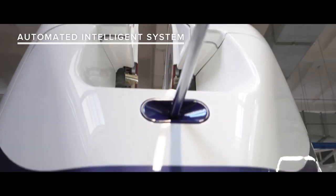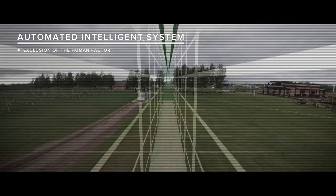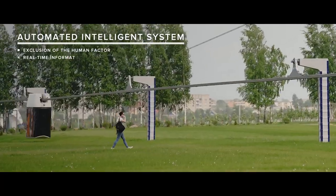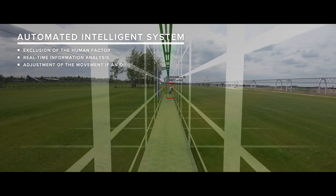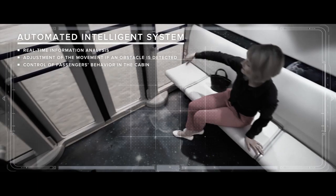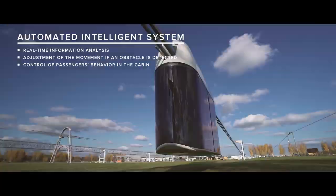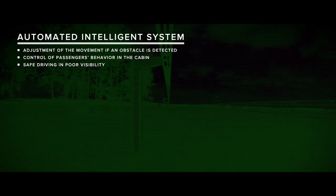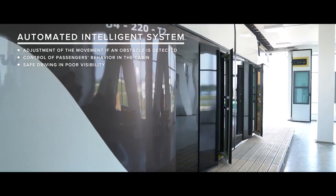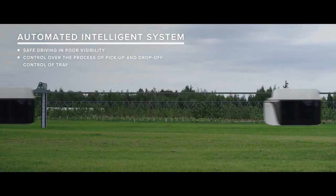A fully automated intelligent control system excludes human factor, which is the cause of the majority of traffic incidents. The intelligent system features real-time information analysis. It is capable of adjusting the movement if an obstacle is detected, and controlling the passengers' behavior in the cabin. No matter the weather or time of day, the system allows driving safely in poor visibility. With the possibility of operating around the clock, the system collects data on the state of the vehicle and the environment, controlling the process of pick-up, drop-off and traffic intervals.